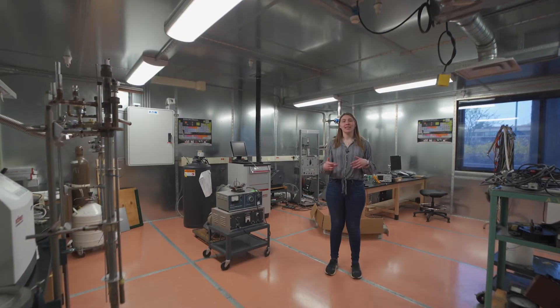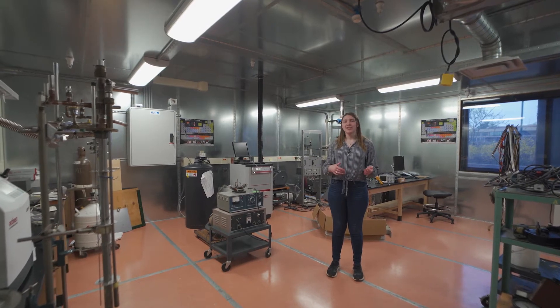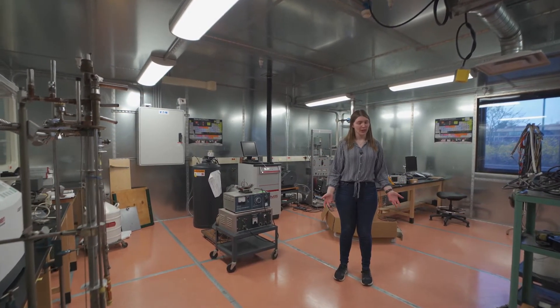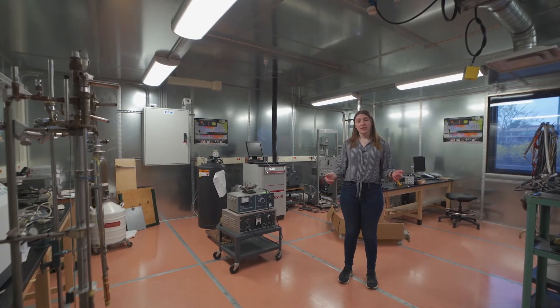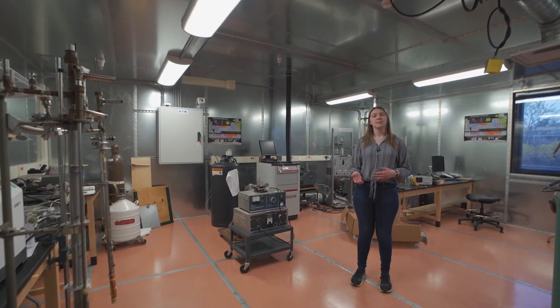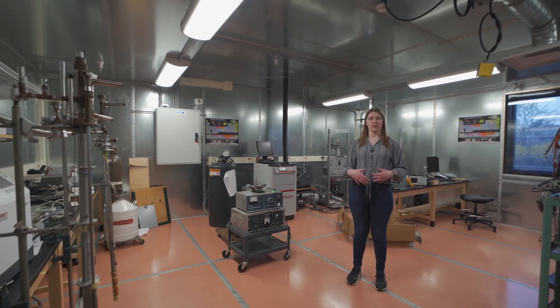So this is one of our magnet research laboratories. In this room, it's actually a Faraday cage, so if you close the door, your phone won't work while you're in here. In this room, we test out the different magnets using liquid helium, which is kept at temperatures close to absolute zero.